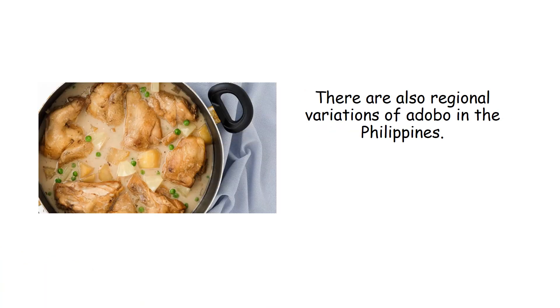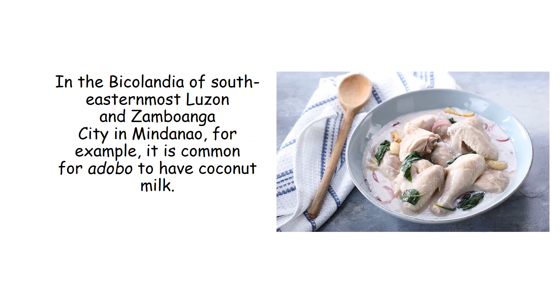There are also regional variations of adobo in the Philippines. In the Bicolandia of southeasternmost Luzon and Zamboanga City in Mindanao, for example, it is common for adobo to have coconut milk.